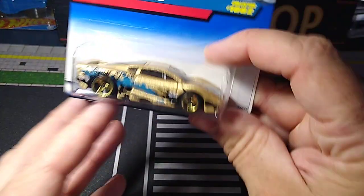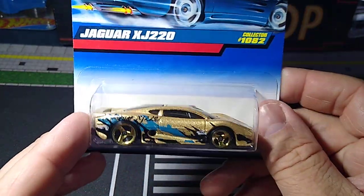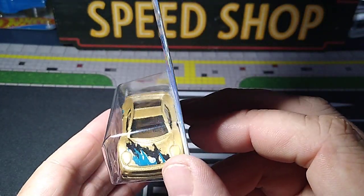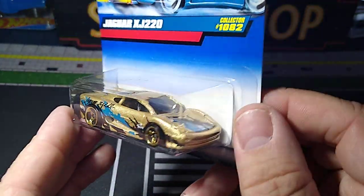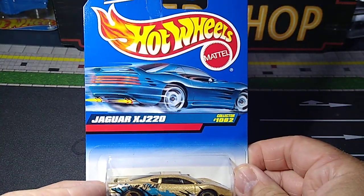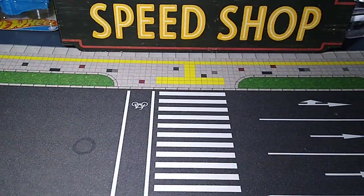Let's do some Jags. Jaguar XJ 220 — I love this casting. I have a bunch of this casting; I love the shape of it. I think it looks really cool. This one is in gold with all the splashes of color all over it — it's just such a cool looking casting. This is probably '96 as well, '99 on this one. So there's one Jag.